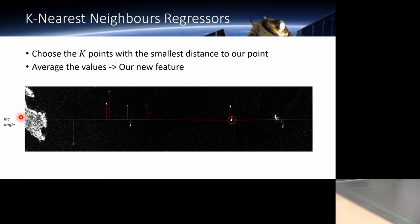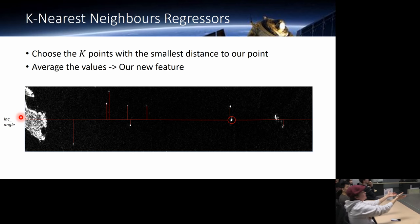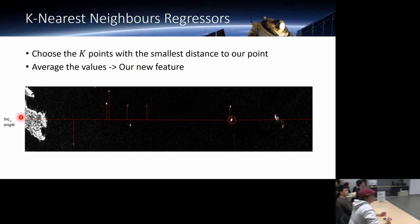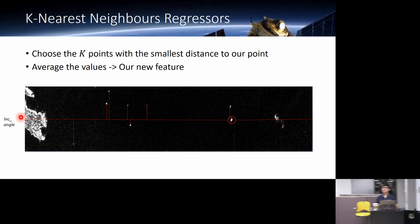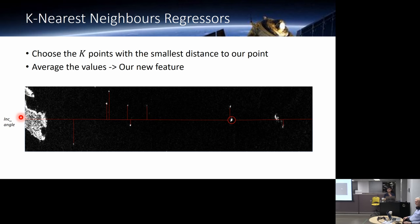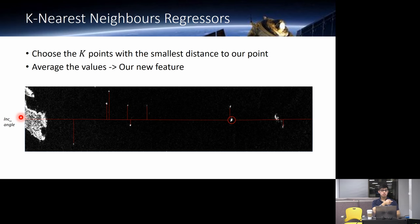Ducky asks if that is a satellite picture — it likely is, and it is bigger than 75 by 75 pixels. The 75 by 75 images are the actual input data — these larger images are just examples from the Kaggle competition page. As Bruce mentioned, they take a big picture, essentially, and chop it up into little chips of just the actual objects to locate.